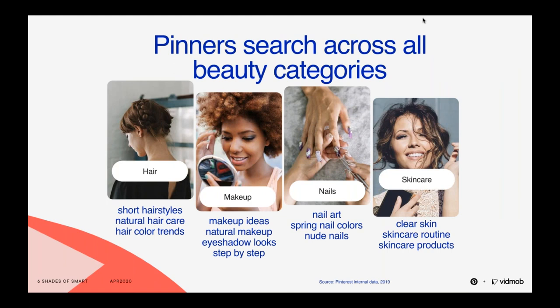As a visual search platform, pinners search all major beauty categories in different ways than they do on other search platforms. They're looking for new ideas, which tend to be more upper funnel, with 91% of searches being non-brand keywords. Within the hair category, pinners are looking for new hairstyle inspiration, hair color inspiration with each seasonal change, and new trends. Within makeup, it's about looks and tutorials — how to get that look. Nails is about the latest color trends and mastering nail art. Within skincare, it's very solutions-based — finding a personalized regimen and products based on your concerns.